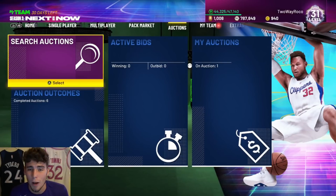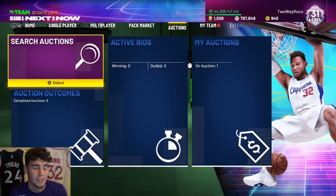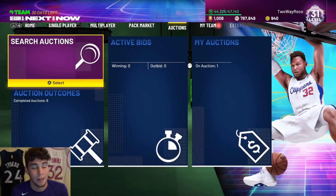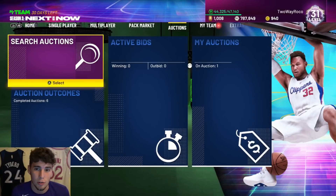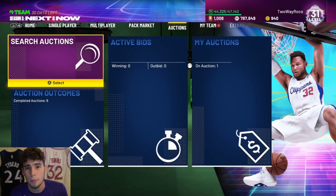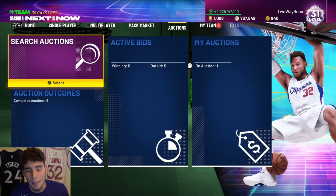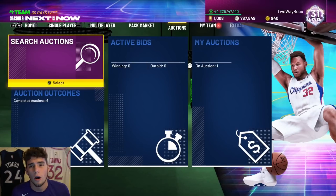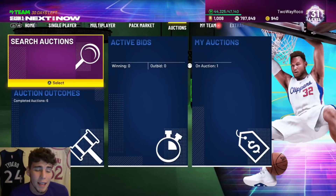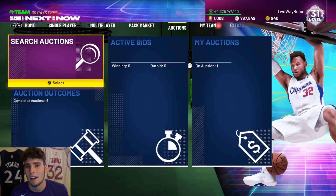That wraps up my 10 best budget cards for under 20,000 MT. I went in order from least to most expensive rather than ranking them, but you've got to ask yourself: is Michael Cooper better for his budget than an Eric Gordon? Is Byron Scott better for his budget than a Richie Guerin? It always depends on how much MT you're willing to spend. Remember, try to find badged-out cards on the auction house so you don't have to spend extra MT on badges. Drop a like, subscribe if you're new, and comment anyone I missed. Love you guys — have a blessed day.